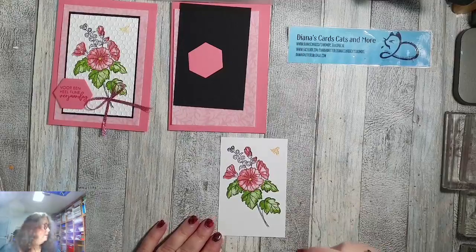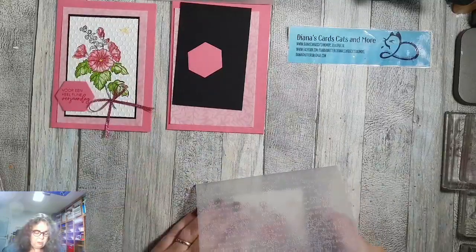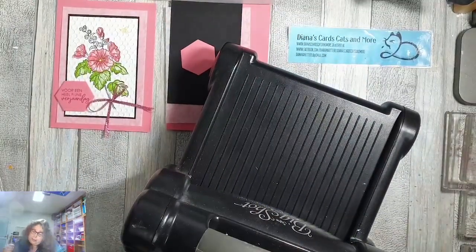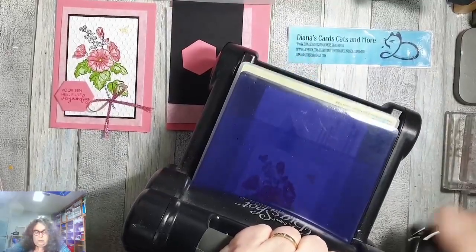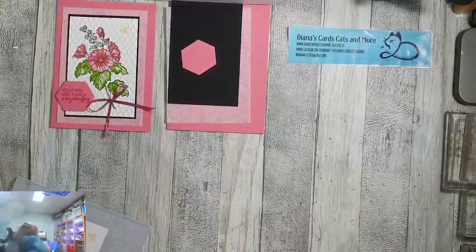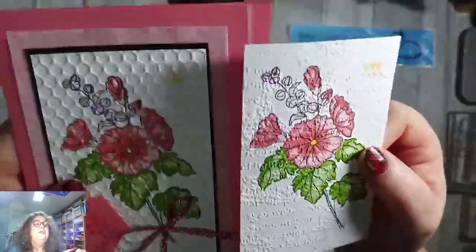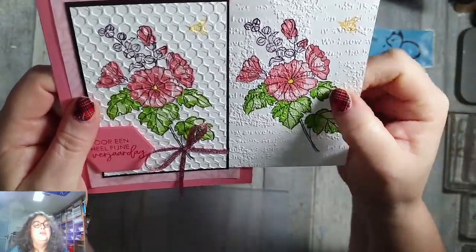Nu ga ik hem embossen. Dat doe ik met de Time Worn embossingfolder. Bij het andere kaartje heb ik de Hive embossingfolder gebruikt. Ik pak er mijn Big Shot bij. Dit is dan het resultaat. Gaaf hè? Dit is die met de Hive, zodat jullie het verschil goed kunnen zien. Ik denk zelfs dat ik deze mooier vind.